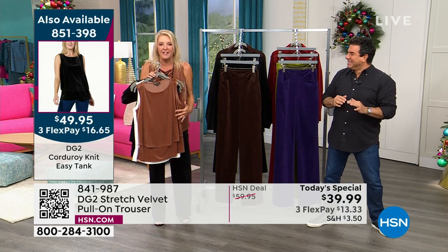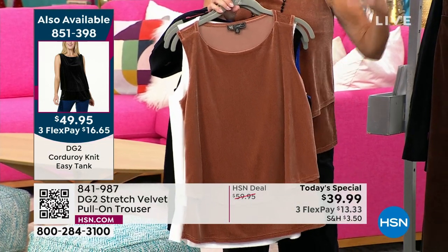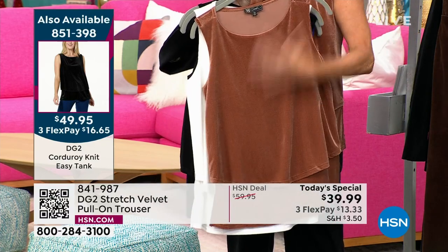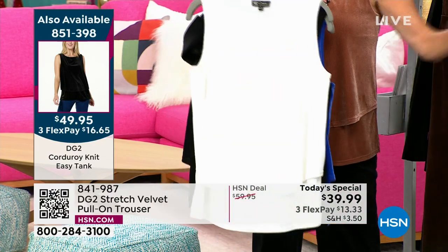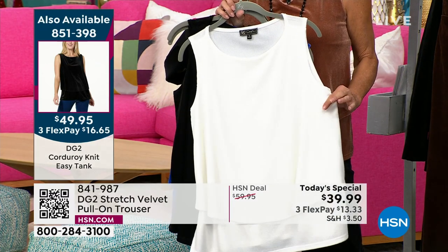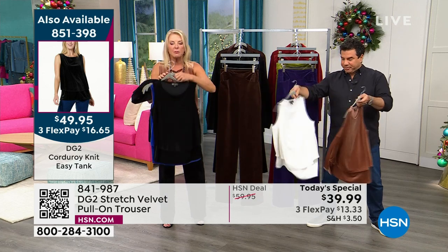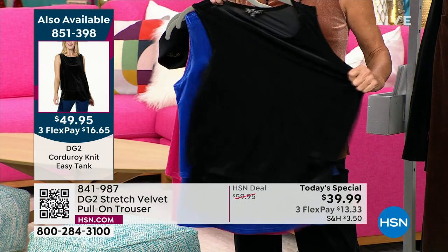I am obsessed with this easy tank, and this is the only time you get this. You think, oh, I'm up north, it doesn't matter — I wear winter coats over this because I hate the bulk of sleeves in the wintertime. That's how you wear it up north. Down here in the south, we wear it all the time. That's going to be our mocha. This is the ivory — it's stunning. If you can get multiples of these right now while they're available, just do it. You will never regret buying an easy tank. It's the same fabrication all the way around. Here's your black.